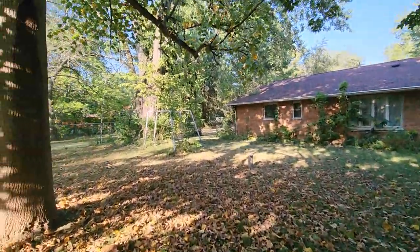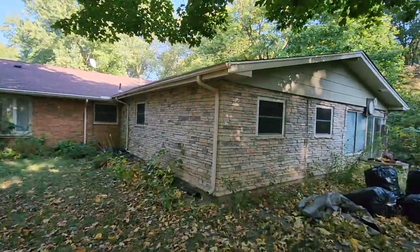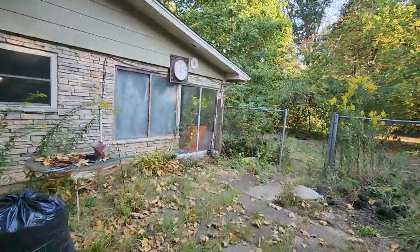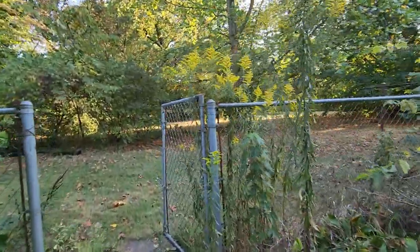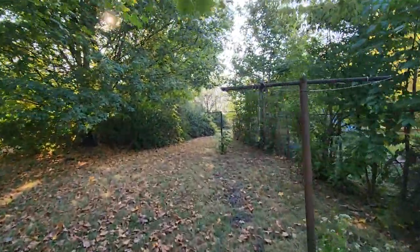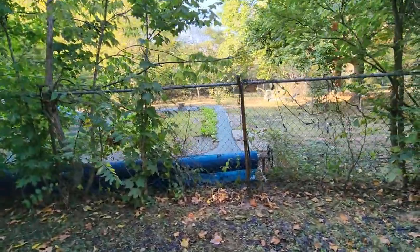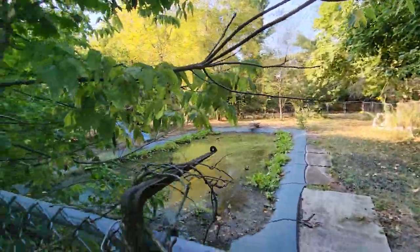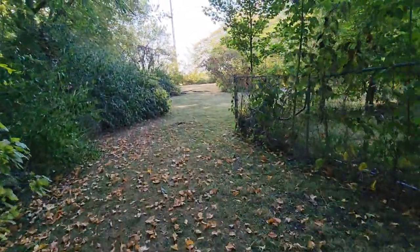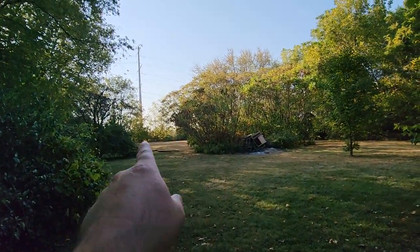Here's the back of the house. The property goes over to that line — they pretty much run straight back parallel. The fence pretty much goes around the pool area, giving you a peek of that pool. The property goes clear back to the line there.